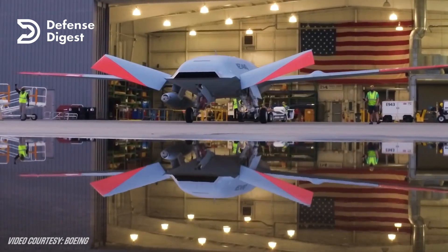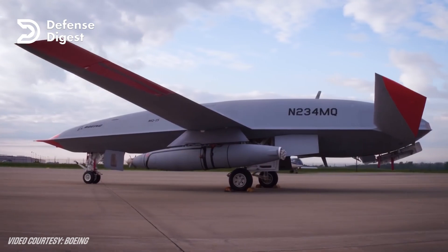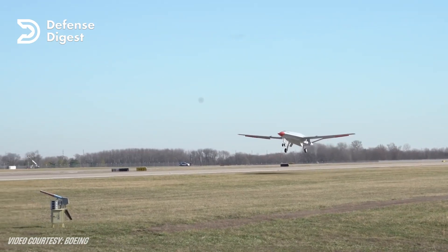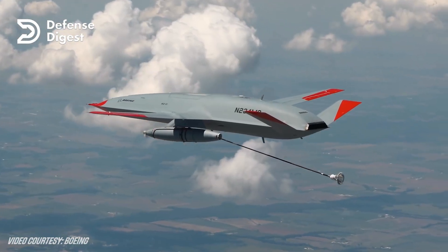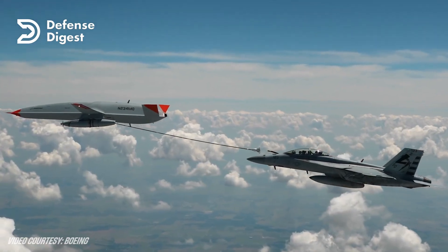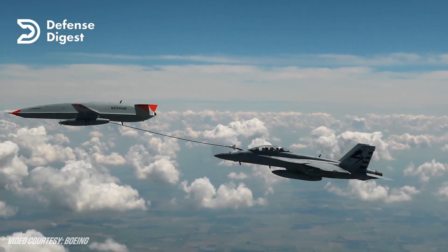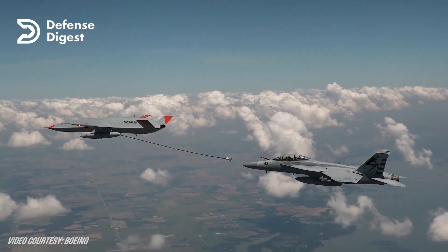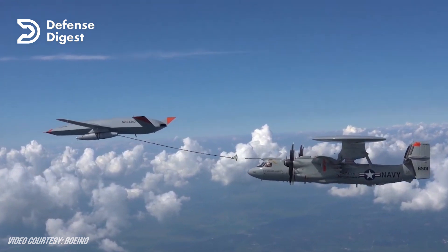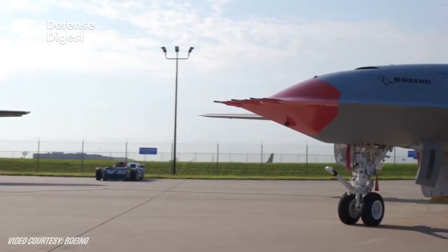The first MQ-25 prototype, called T-1, flew for the first time in 2019, and since then it has accumulated more than 125 hours of flight time, demonstrating its aerodynamic performance and software capabilities. One of the most impressive achievements of the MQ-25 Stingray was in 2021, when it became the first unmanned aircraft in history to refuel another aircraft in flight. The MQ-25 T-1 successfully transferred fuel to an F/A-18 Super Hornet, an E-2D Hawkeye, and an F-35C Lightning II, proving its ability to perform its primary mission of aerial refueling.